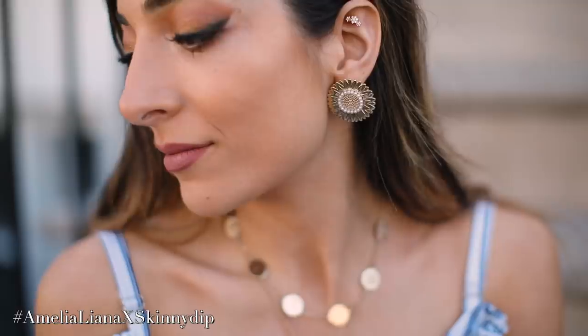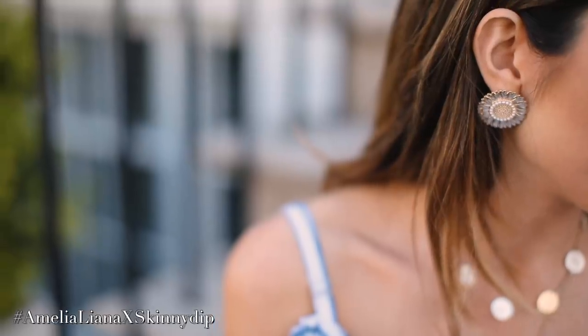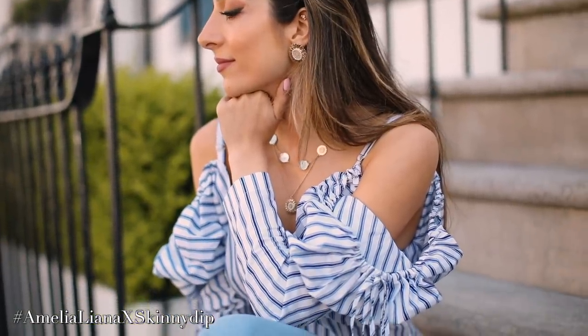The last earrings are possibly my favourites — these flat sunflower earrings. What I really wanted to create was a flat sunflower so it didn't overpower your look. It's still a statement but without taking over your entire look — a delicate, elevated statement. You can see they are really flat and really fine. These are £14.